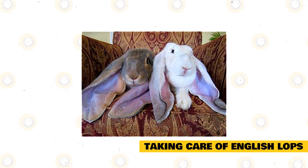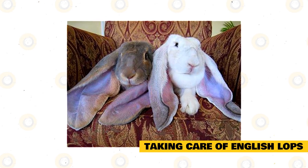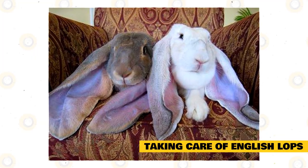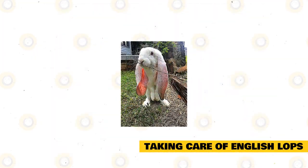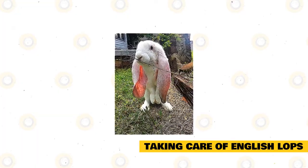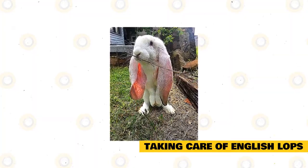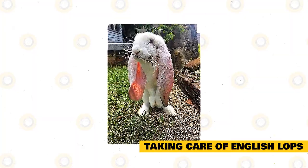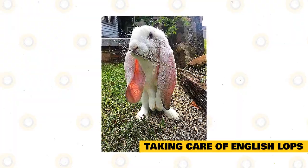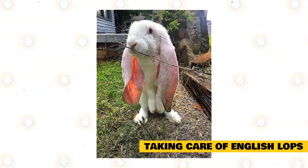English Lops are social animals and need companions aside from interactions with their owners. Rabbits raised with constant companions and regular owner interaction are healthier, happier, and well-rounded. English Lops are mostly active in the daytime and tend to sleep in the evenings, so food should be offered in the morning when they are most active. Leave hay inside their cages at all times. They sleep about eight hours a day and may sleep huddled together to keep warm. When constructing a cage or enclosure, create a large area where they can eat, play, and sleep.